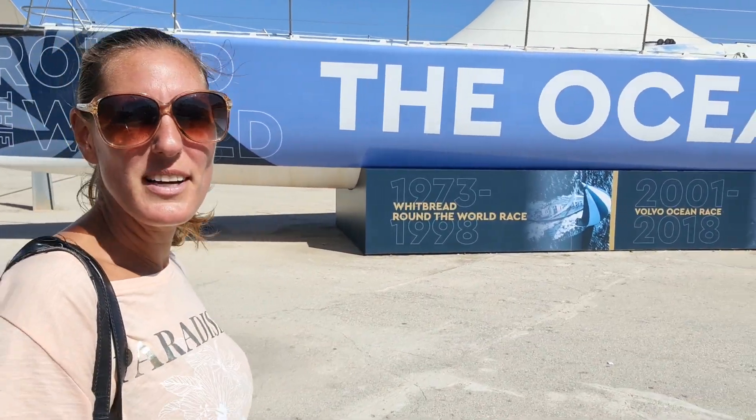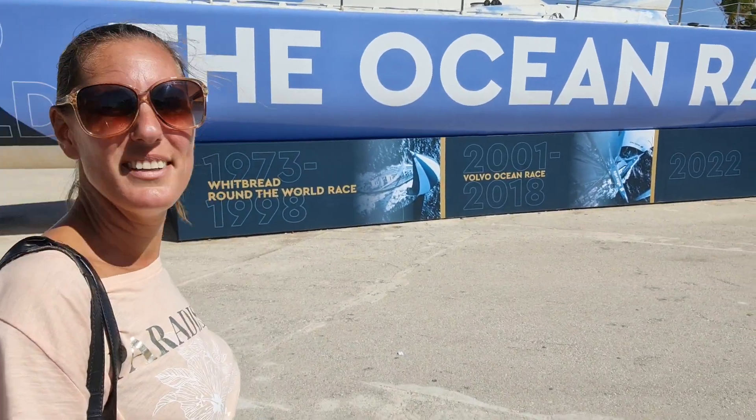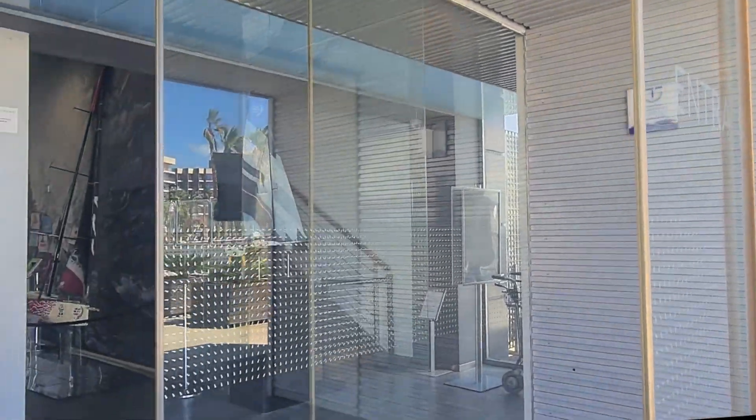The boats are a little bit bigger than you actually expect from seeing them out on the water. The museum is free, which is pretty nice, but the simulator is only on weekends — and I think it's Friday today, so we have to come back tomorrow. As Swedish people we are of course a little bit proud that the Whitbread turned into the Volvo Ocean Race — now it's just the Ocean Race, but Volvo played a big part. Imagine the race has been going on for 50 years.